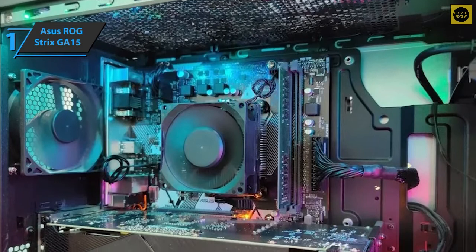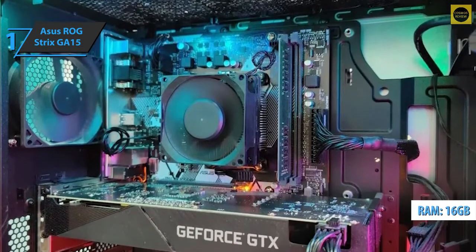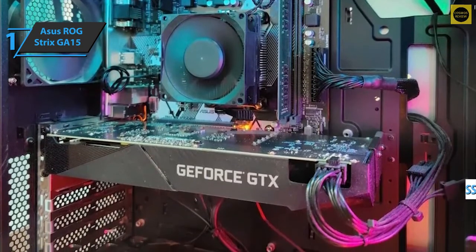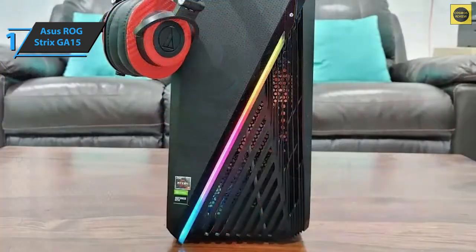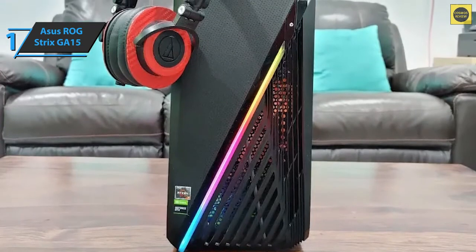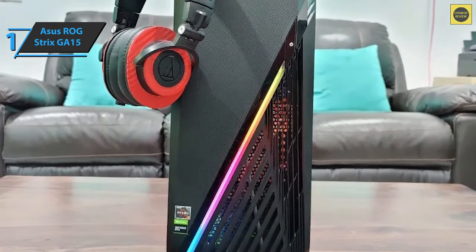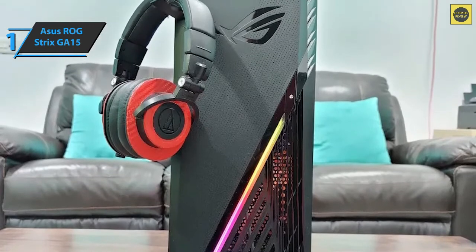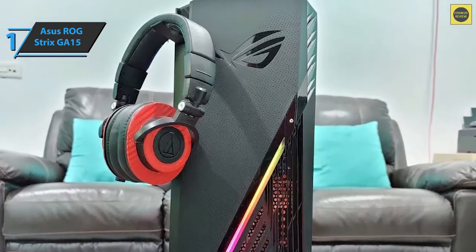The device is also equipped with 16GB of DDR4 RAM, a 1TB PCIe NVMe SSD, and a motherboard based on the AMD B450 chipset. Wireless PC gaming features include Bluetooth 5.1 and dual-band Wi-Fi. On the front, you'll find a diagonal RGB LED light, a power button with a white backlight, and an ROG logo.